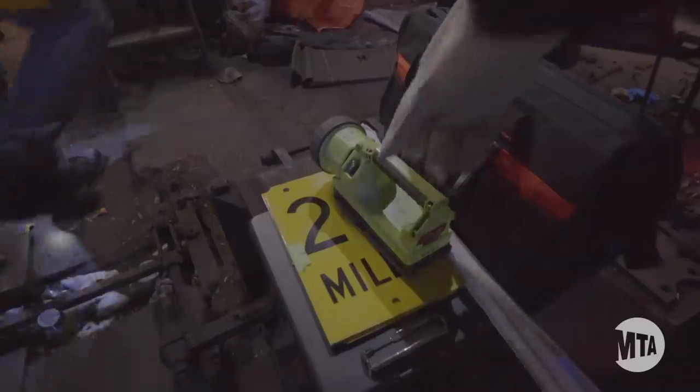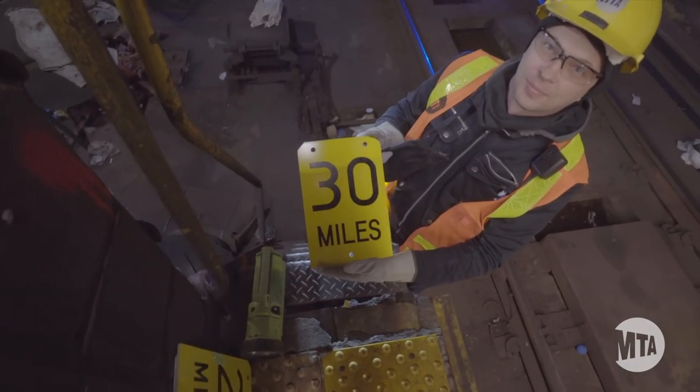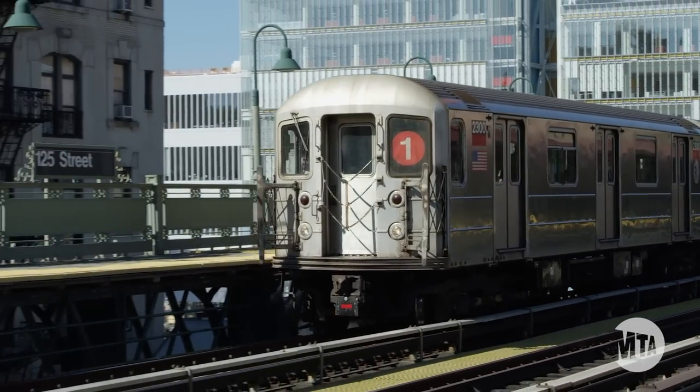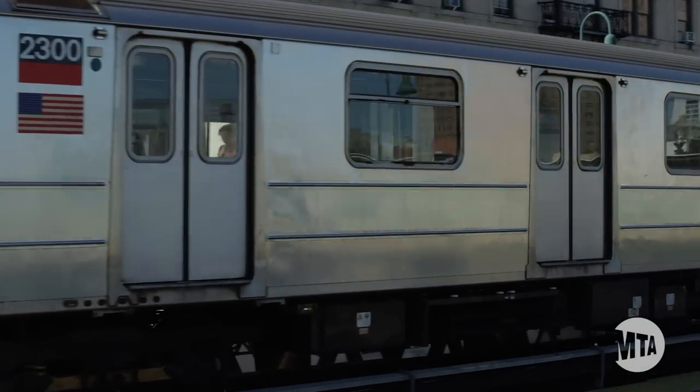The first sets of speed limits were changed in December 2018, along the N and R lines in Brooklyn, with more to come system-wide in early 2019. We hope customers will soon start to notice that their rides are a little faster. Across the entire system, lots of these small speed-ups should result in better service everywhere.